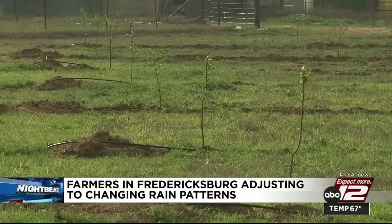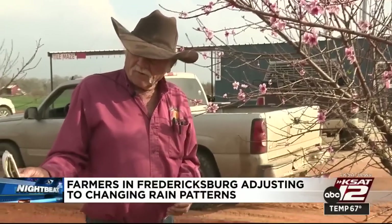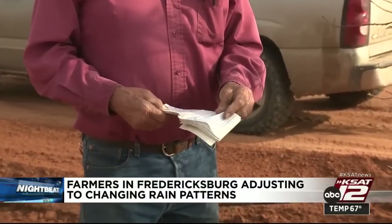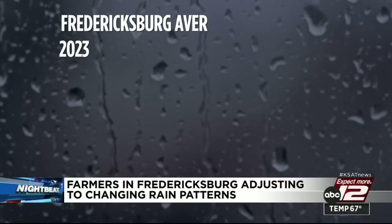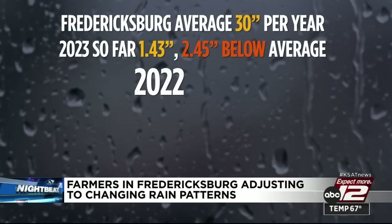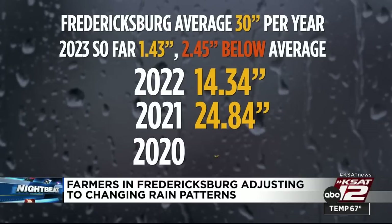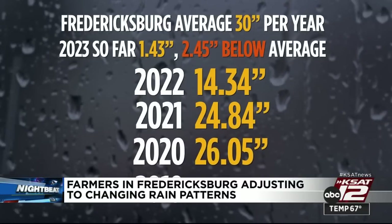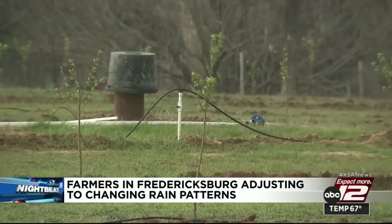Sixth generation landowner Travis Jenski tracks rain closely on his rain notepad. Last year, they had 15 inches and 85 points all year — that's half the average rainfall Fredericksburg sees. In 2022, the area got just over 14 inches; the year before, nearly 25 inches. In 2020, still below average at 26 inches, and less than 14 inches in 2019. They've had to drill a few more wells, hoping that can keep up with the crop.